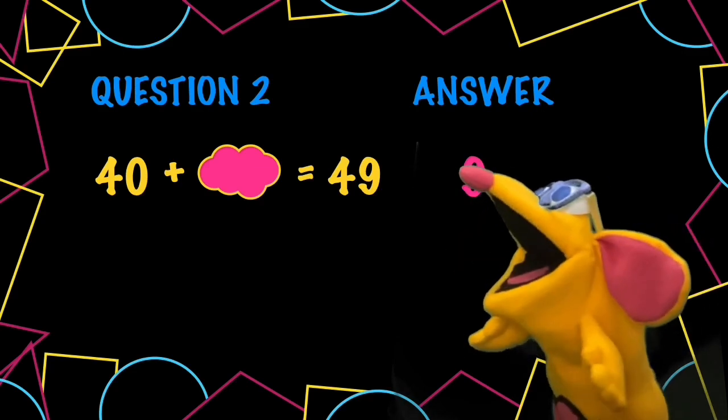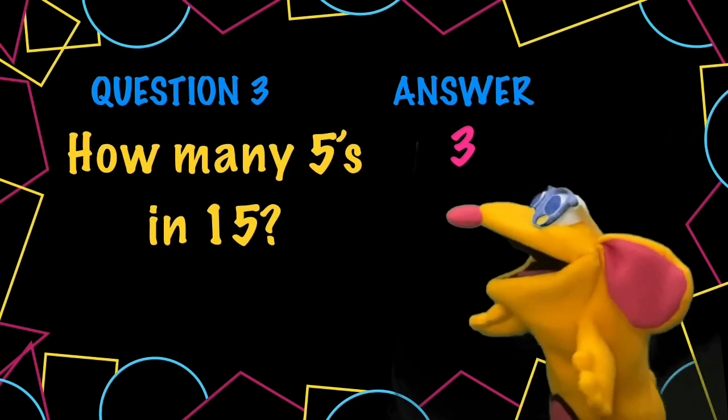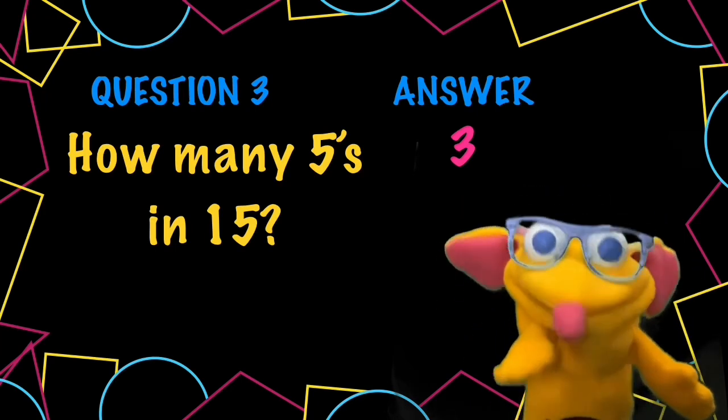Question 3. Here it comes. How many fives? 5, 10, 15. That was 3 fives. Hope you got it right.